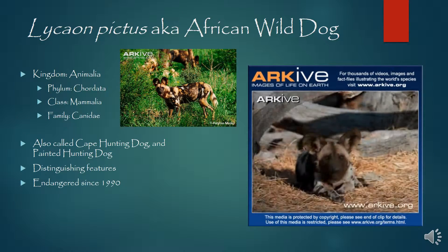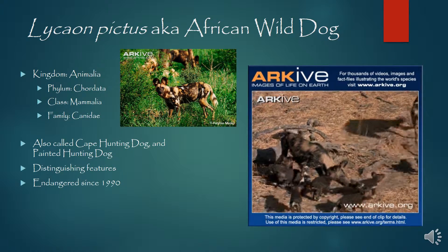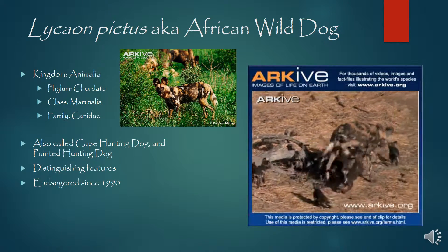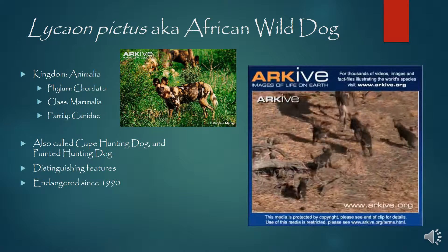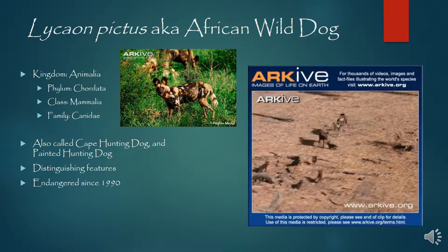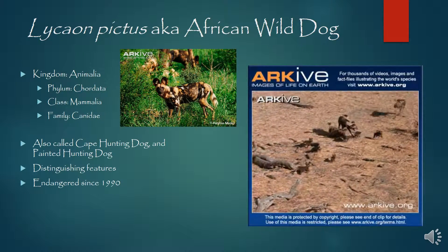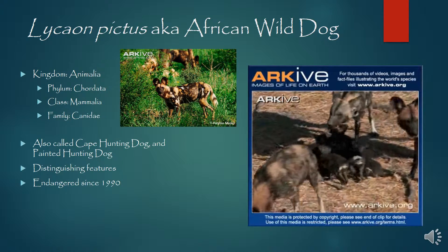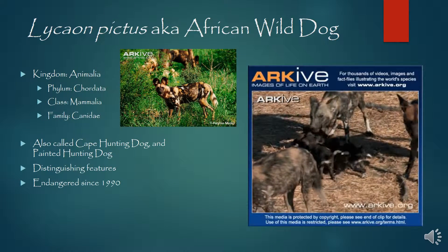Here we have Lycaon pictus, also known as the African wild dog. These guys have been endangered since about 1990. And what's cool about them is that each one has markings unique to that dog — you're never going to see two dogs with the same markings.